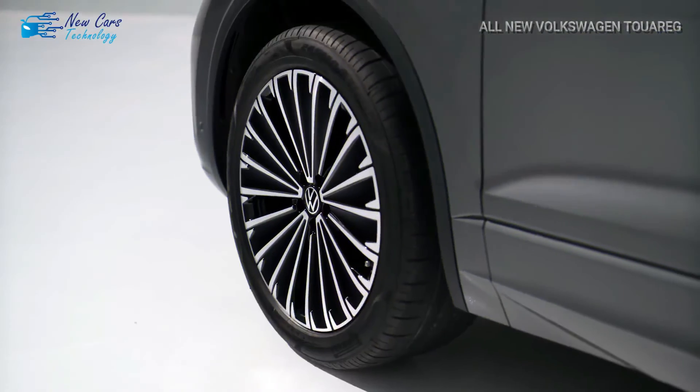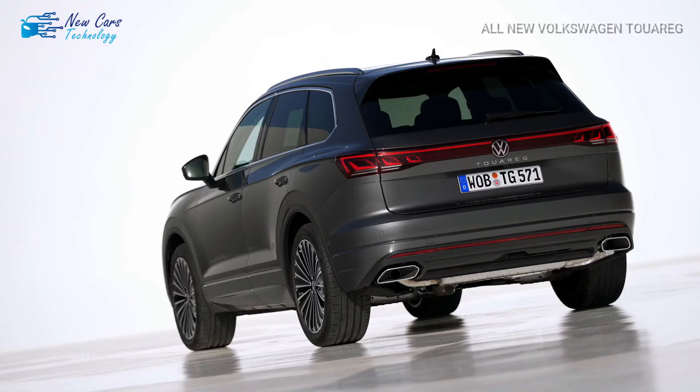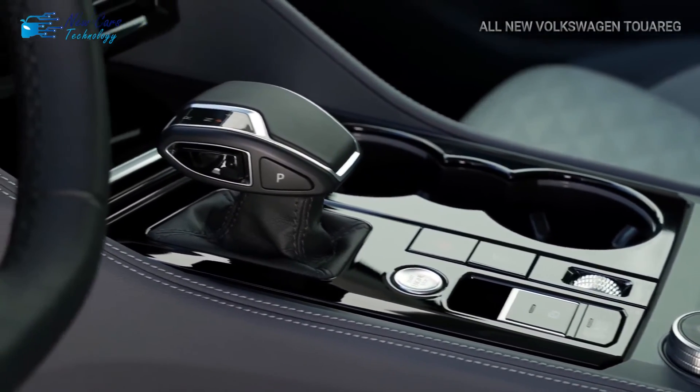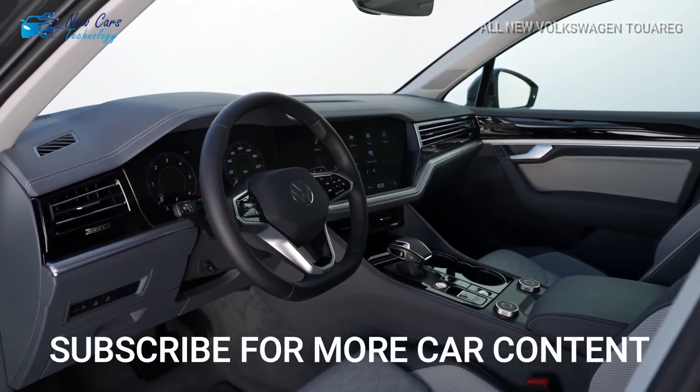VW has not yet disclosed pricing information for all markets, but we do know that the range will start at $74,545 in Germany before increasing to $80,879 for the Elegance. The R-Line starts at $85,812 and goes up to $101,120 for the R e-Hybrid.